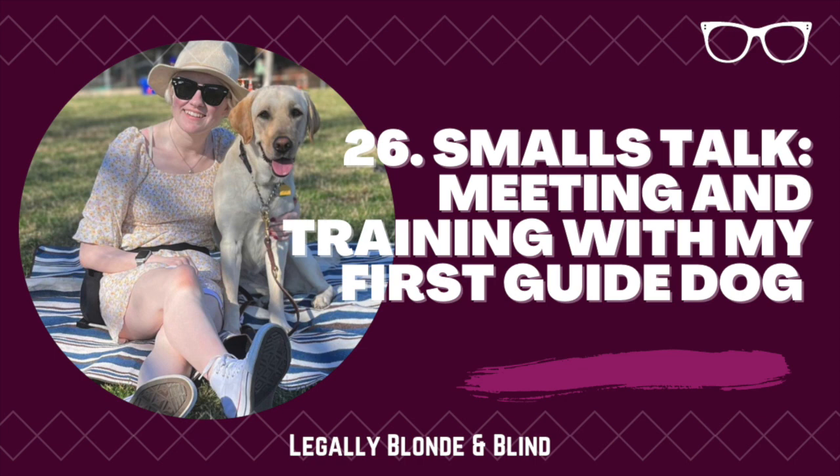I also want to make it clear that I am not speaking on behalf of any specific guide dog organization. When I talk about the challenges I faced, keep in mind that I think they would have occurred at any facility or truly with any major change in my life. I am not trying to criticize a particular training program or philosophy. Instead, I want to raise awareness for the sea of emotions that new guide dog users will experience, and more importantly, that these difficulties can be overcome.